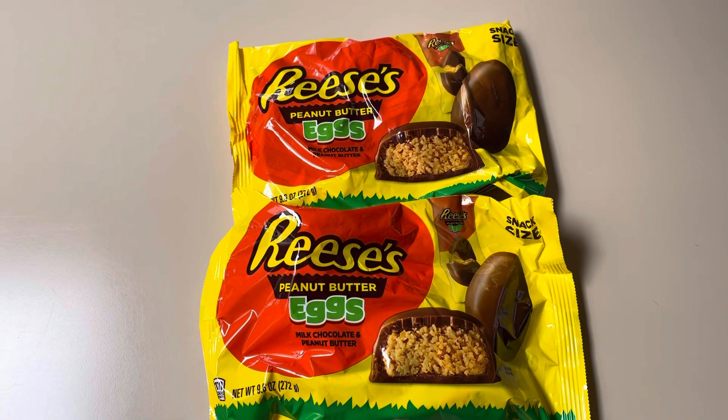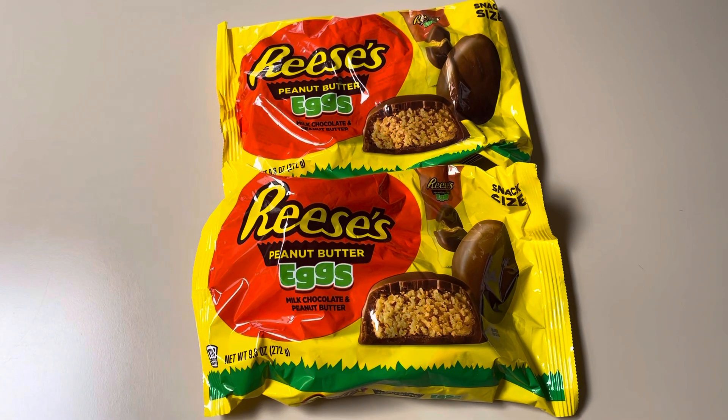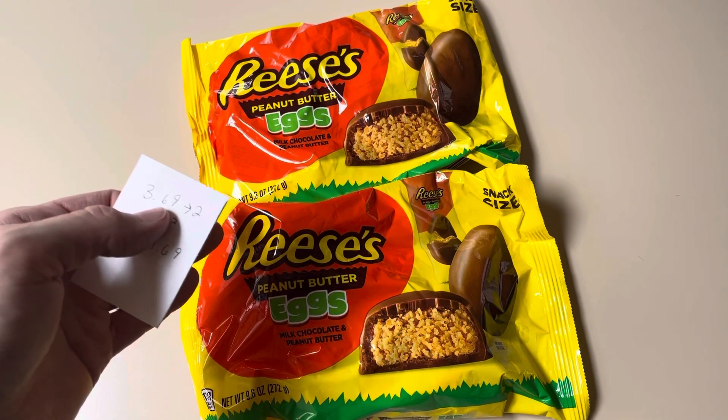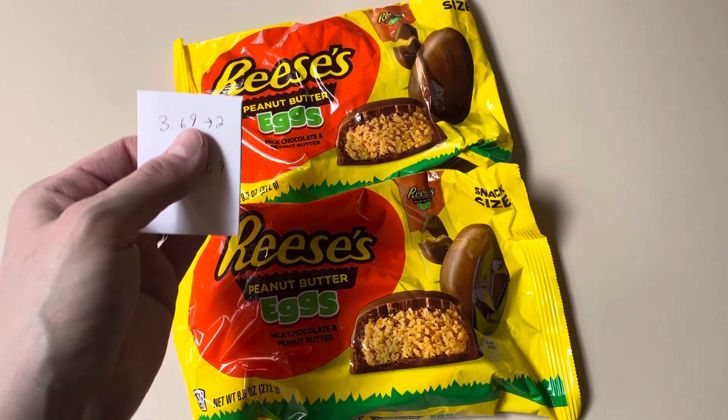Hey guys, this is Mama Maid. I just wanted to share this super easy Easter candy deal over at Rite Aid. So they are $3.69, earn back $2.00 — the Reese's eggs, there's Hershey eggs. I think it's just the Hershey's candy is included, the Easter bags.